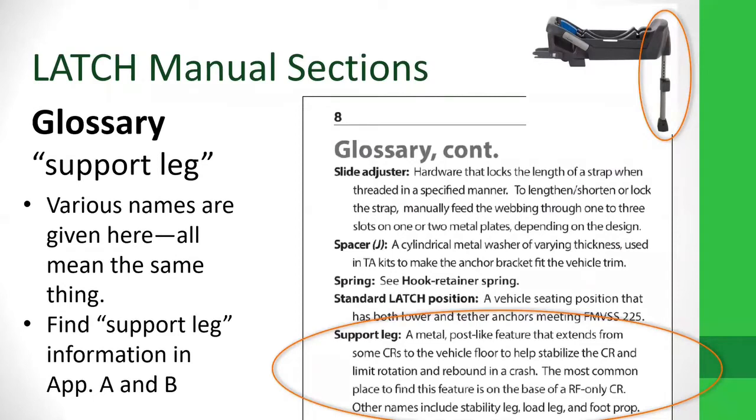There is a glossary at the beginning of the book. The manual is written in CPS speak, so if there are any terms you're not sure about, you can check the glossary for clarifications. For today's presentation I want to focus on one topic that got added a little while ago: the support leg. This is terminology that is coming in new for our field — you're hearing a lot more about it lately. The glossary defines it as a post-like feature that extends from a few car seats to the floor to help stabilize the car seat and limit rotation and rebound in a crash.